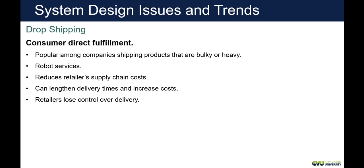With consumer direct fulfillment, you're seeing robots being used more and more. It reduces supply chain costs since you're not shipping to a store. It can increase some delivery times to customers; however, as seen with Amazon Prime, delivery is getting down to the same day if you're in a major retail area. If you're using a third party, you may have problems with delivery — that's the drop shipping model.